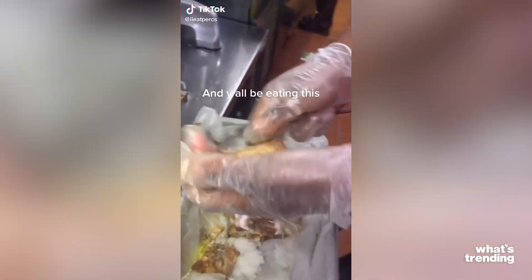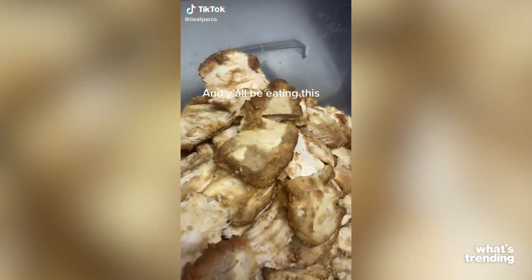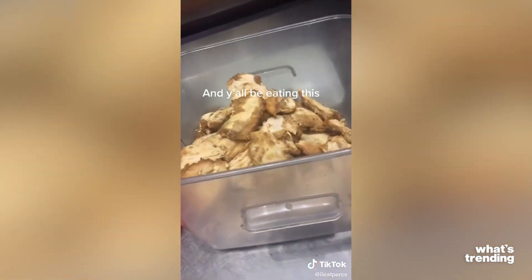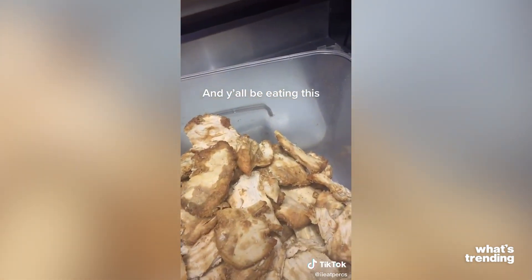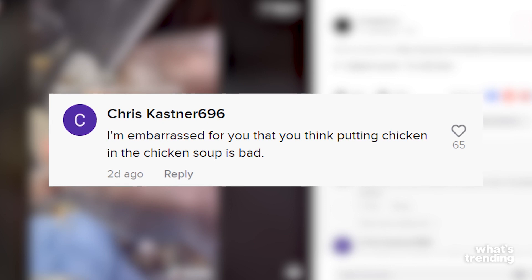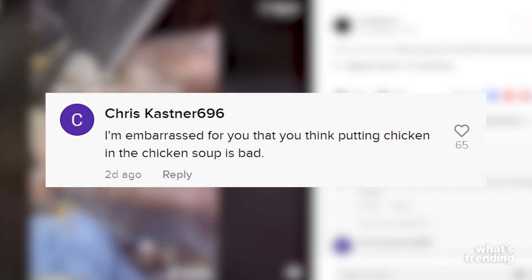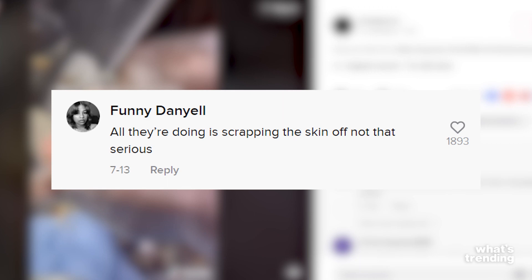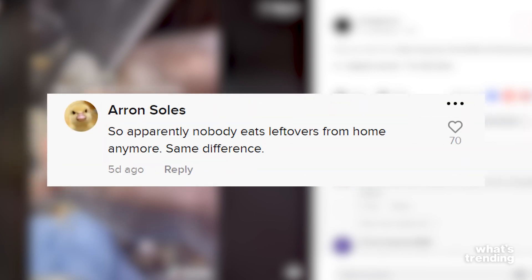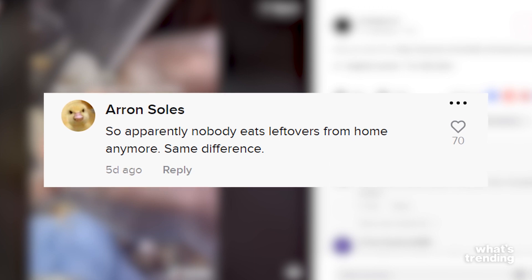Now, if you think Taco Bell was interesting, wait till you notice what Chick-fil-A has brought to the table this time. The Christian chicken really brought something. TikTok user IEatPerks posted this viral video of what the process of making the chicken noodle soup at Chick-fil-A is really like. It turns out the user's attempt at exposing Chick-fil-A didn't capture the reaction they were looking for — with 450,000 views and 15,000 likes, they got a lot of sarcastic and funny comments from viewers who just were not impressed.